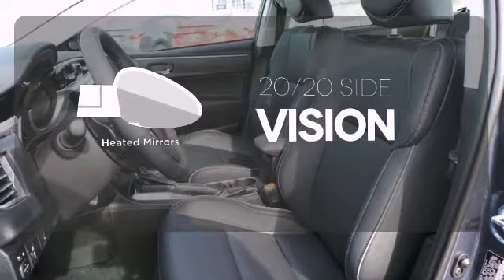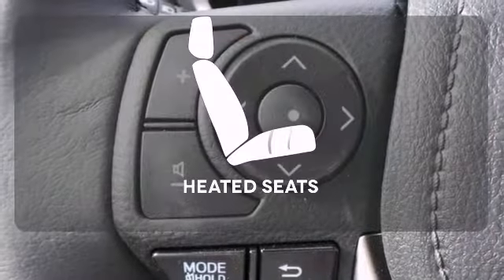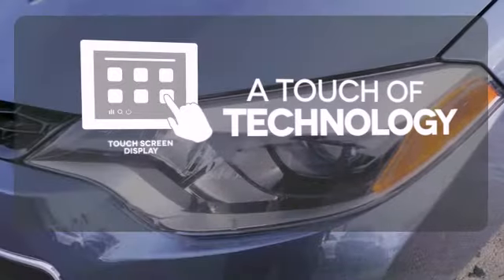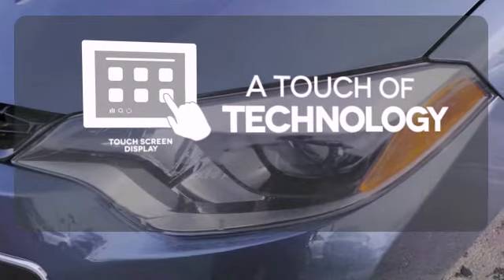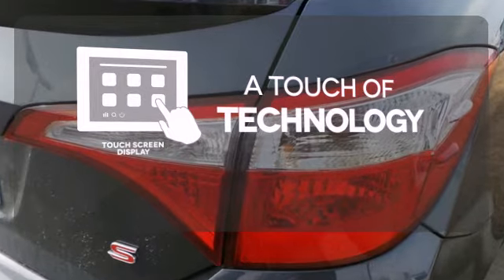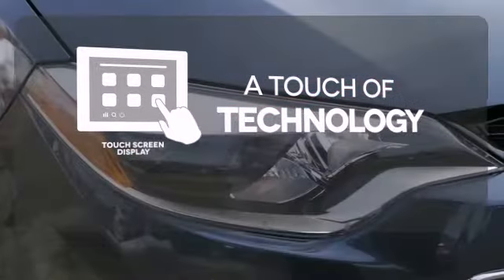The heated mirrors let you see behind you without all the work. Wrap yourself in the comfort of heated seats. Say goodbye to an endless array of confusing knobs and buttons, and say hello to attractive and seamlessly integrated technology with the included touch-screen display.